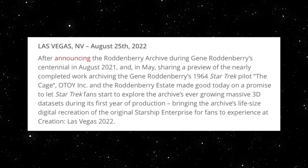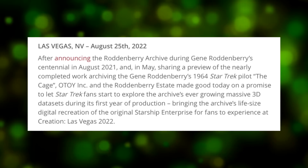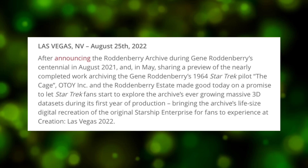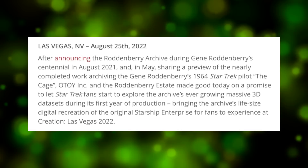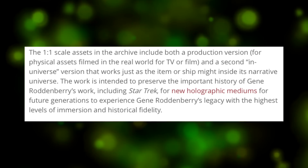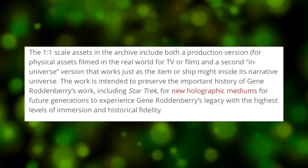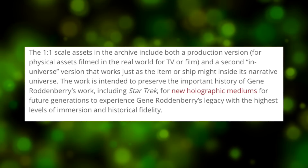After announcing the Roddenberry Archive during Gene Roddenberry's centennial in August 2021, and in May sharing a preview of the nearly completed work archiving Gene Roddenberry's 1964 Star Trek pilot The Cage, OTOY Incorporated and the Roddenberry Estate made good on a promise to let Star Trek fans explore the Archive's ever-growing massive 3D datasets during its first year of production, bringing the Archive's life-size digital recreation of the original Starship Enterprise to fans at Creation Las Vegas 2022. The one-to-one scale assets include both a production version for physical assets filmed in the real world, and a second in-universe version. The work is intended to preserve the important history of Gene Roddenberry's work for new holographic mediums with the highest levels of immersion and historical fidelity.